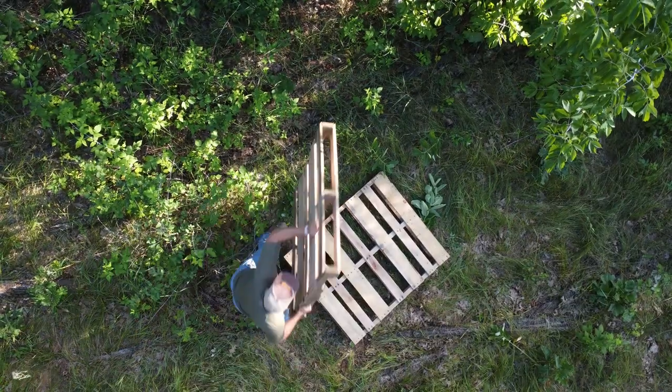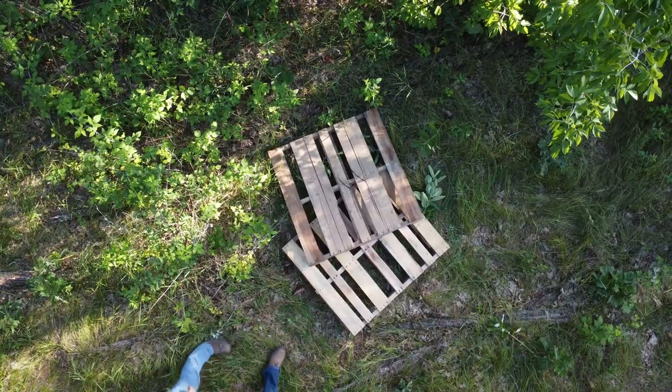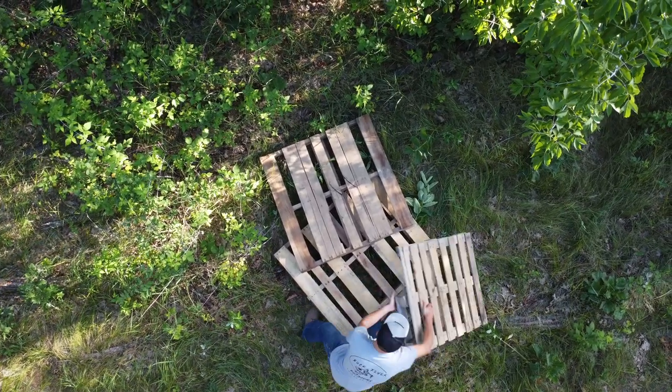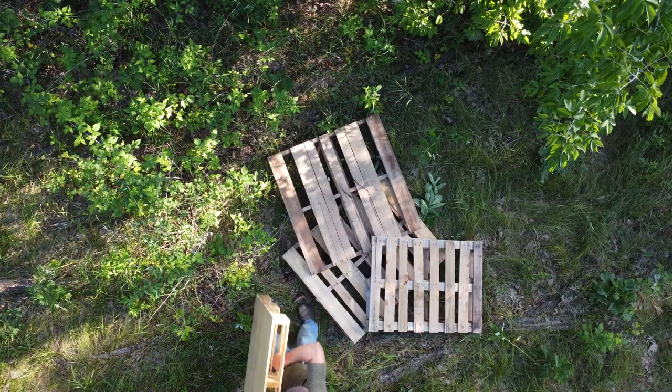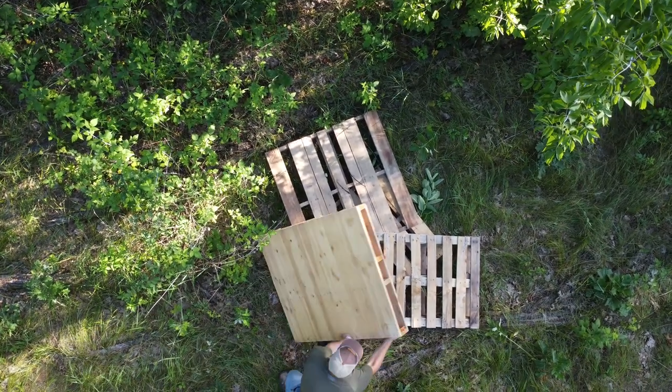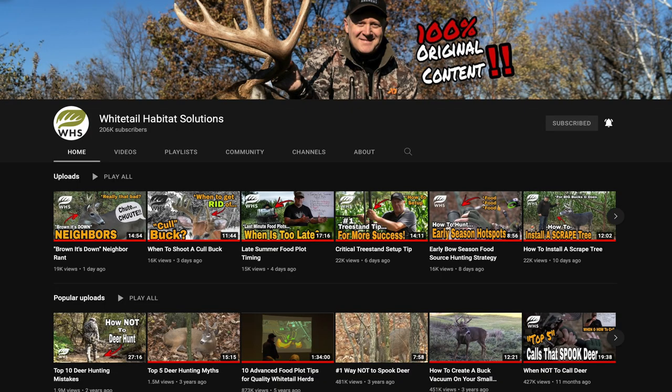So for us, we're trying to increase the population as much as we can, and one way we've discovered is by making these so-called rabbit castles. This is a strategy that was heavily promoted by Jeff Sturgis with Whitetail Habitat Solutions, and that's where this idea comes from.